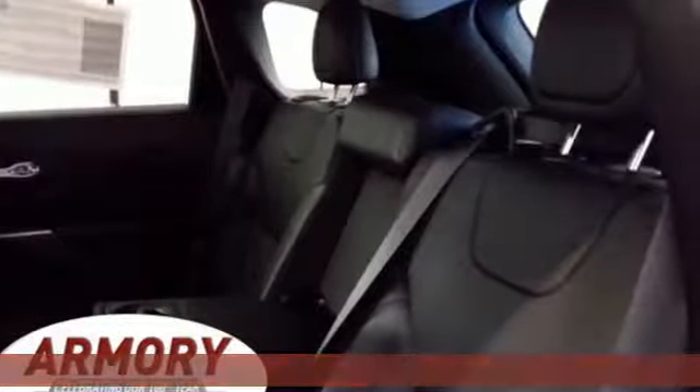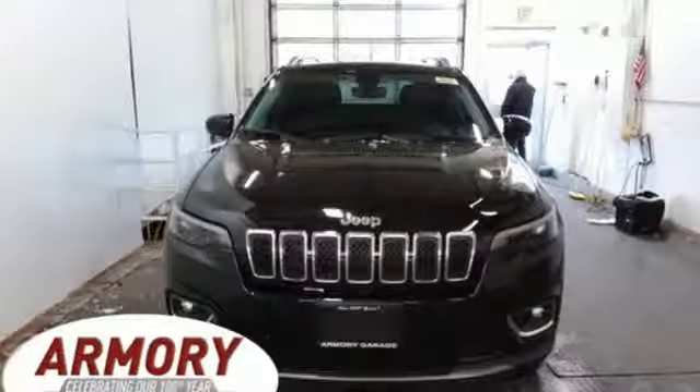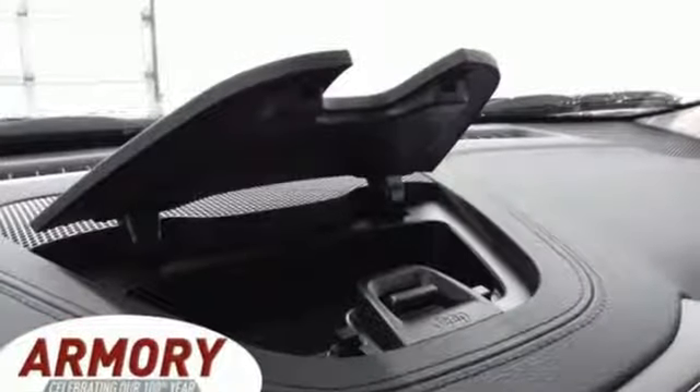It's well equipped with the features you need: V6 engine, front heated leather bucket seats, streaming audio, configurable instrument gauges, dual zone climate control, and Wi-Fi hotspot.